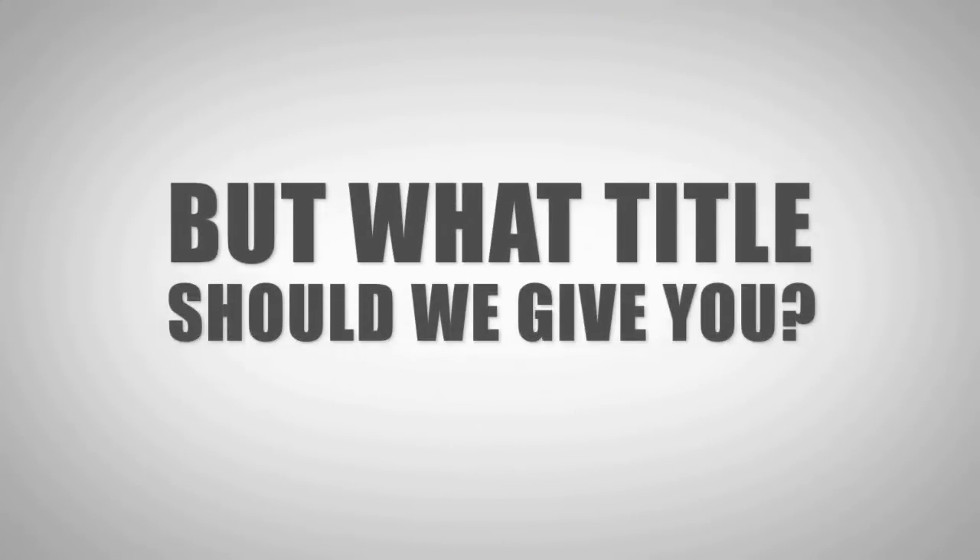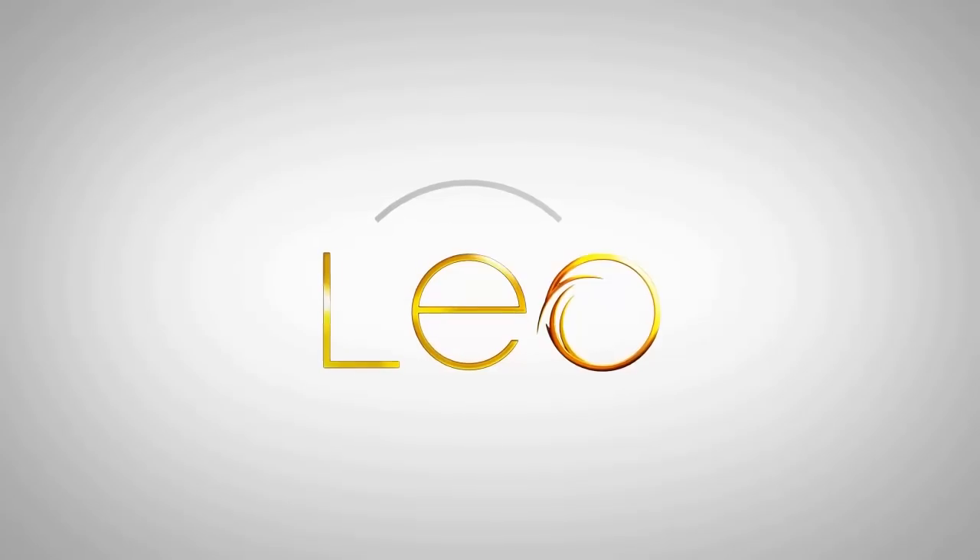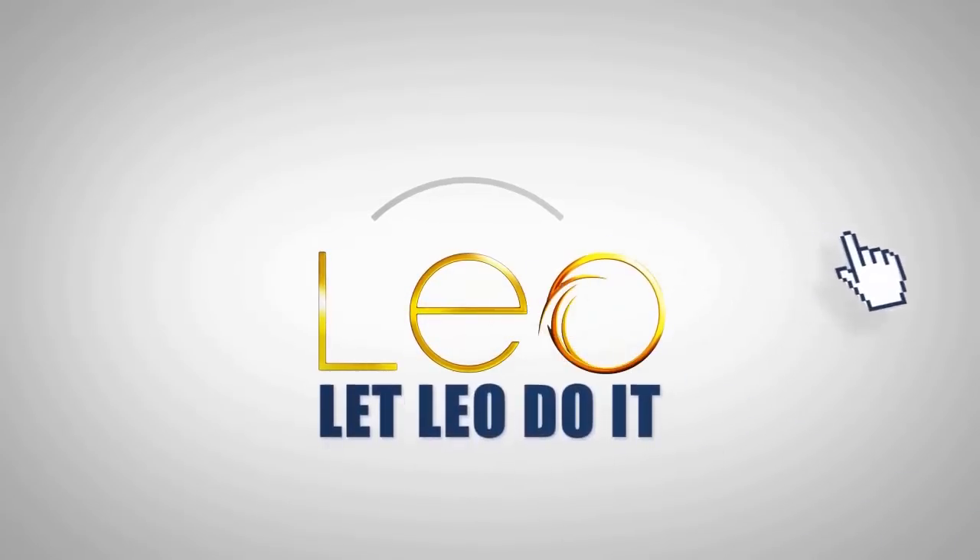But what title shall we give you? Just call me Leo. You know me — I like to keep things simple. Leo. Let Leo do it.